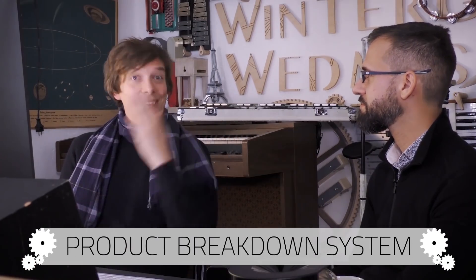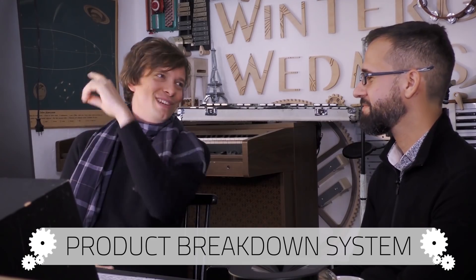You have heard me talk about Cris a lot, and we have prepared a very special video for you. Today, we're going to talk about the PBS system that Cris has blessed me with and blessed the Marble Machine project with.